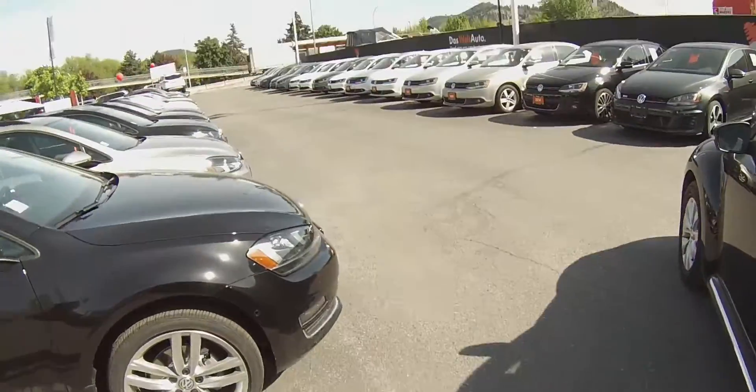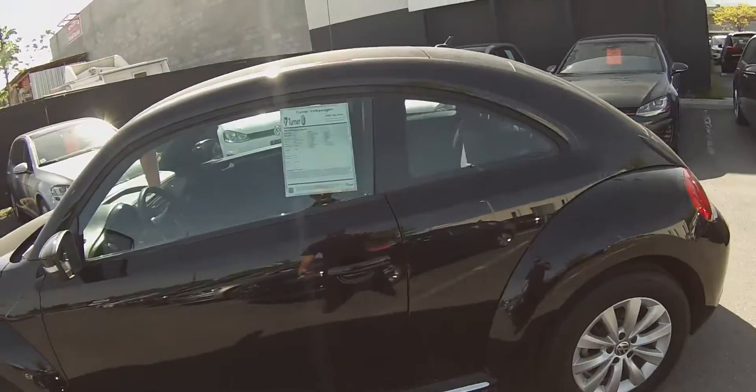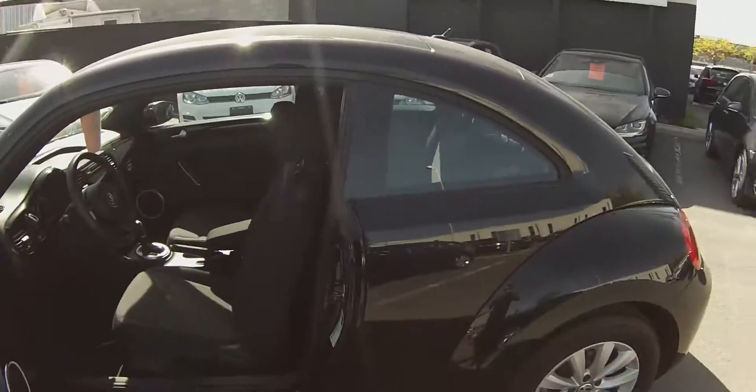This is a Turner owned and serviced Beetle itself, so it's never left the Turner name and has been serviced since day one at our dealership here.